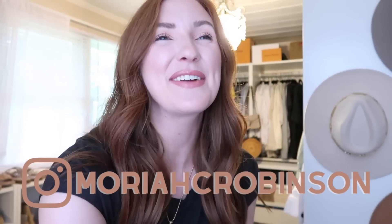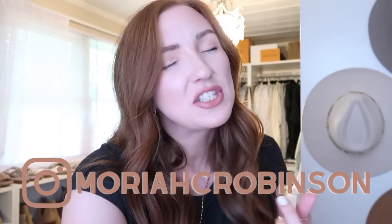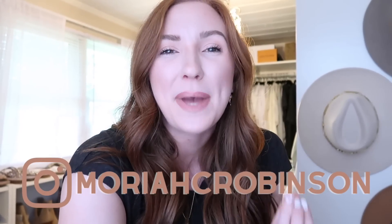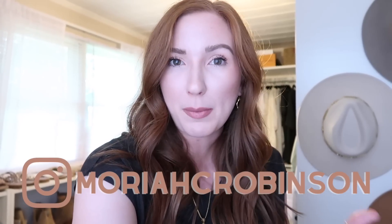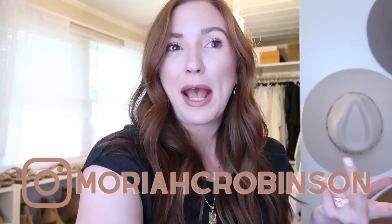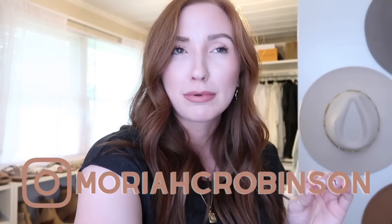Hey guys, welcome back to my channel and thanks so much for watching! Today we're talking jeans — denim, whatever you choose to call it. It's actually denim because I have shorts and actual jeans. I have found the best denim lately. I've been on kind of a hunt because although I'm back to my pre-pregnancy size, my body just looks different — I had a baby and my hips are a lot wider — so I've gone on the hunt to find really good jeans and I have found some really, really good pairs.